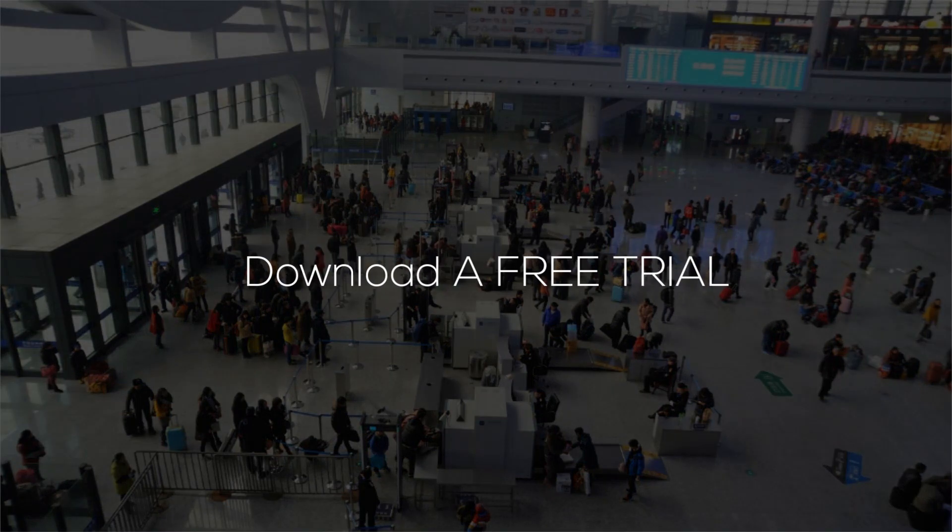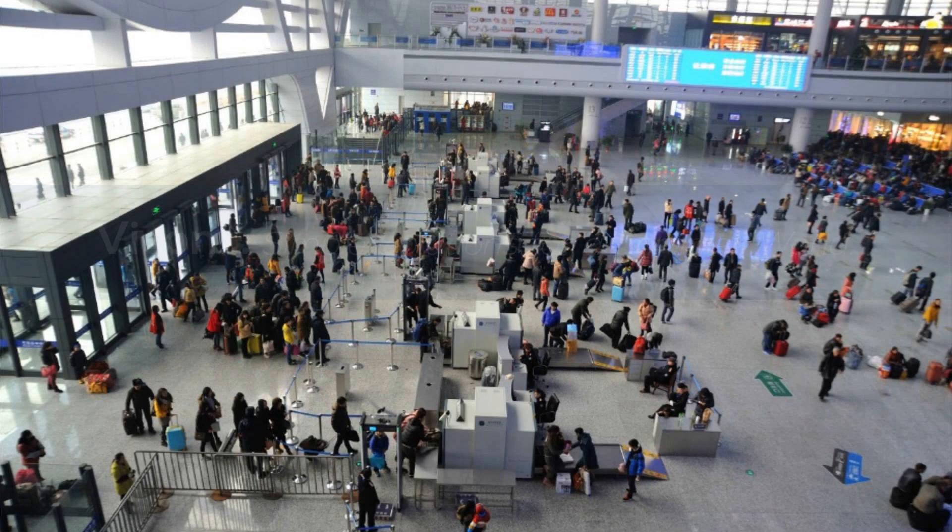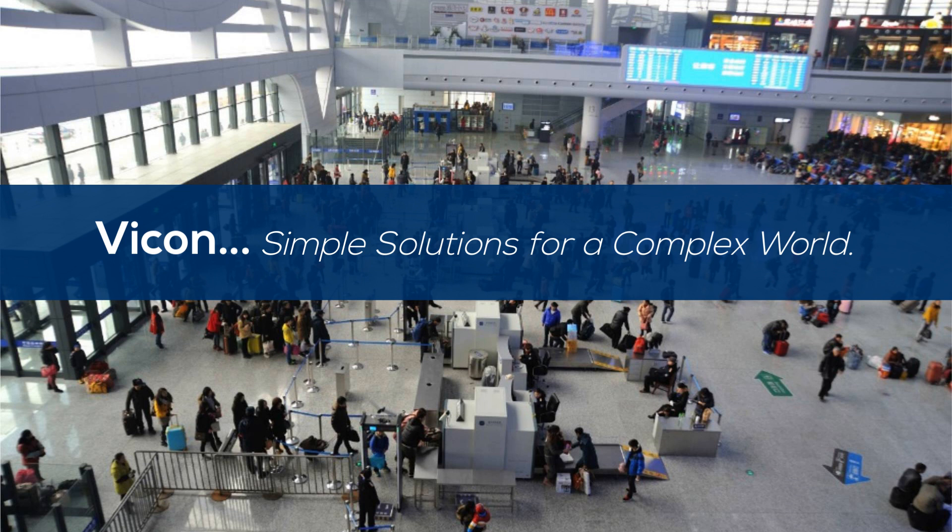Visit Vicon online to learn more about Valeris 18.2 and to download a free trial version. Vicon — simple solutions for a complex world.